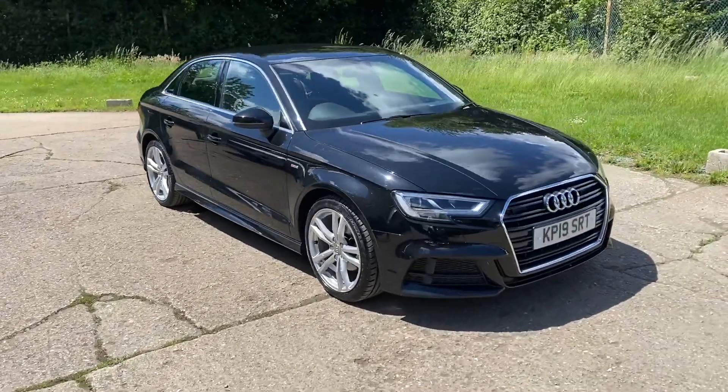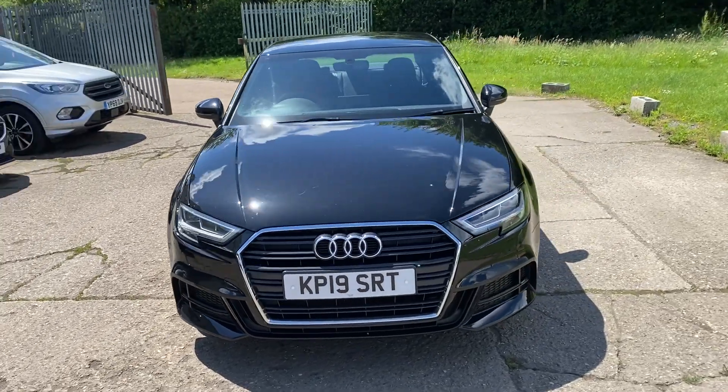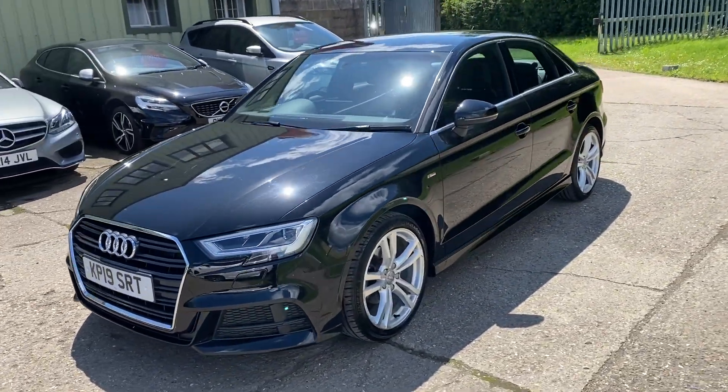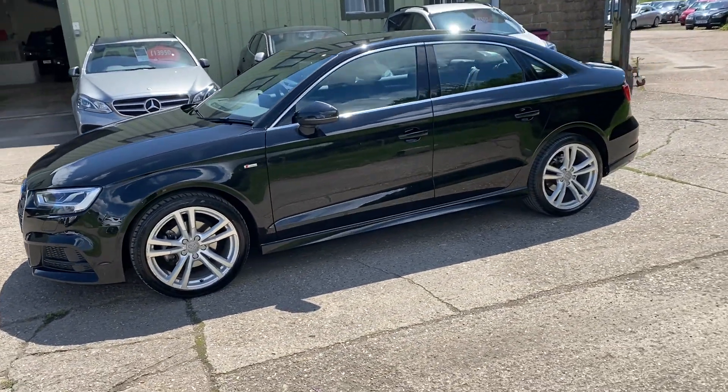Hello and welcome to ADG Sevenoaks, where we're very pleased to offer this Audi A3 1.6 TDI 30 S line, 2019 on a 19 plate, just over 29,000 miles.